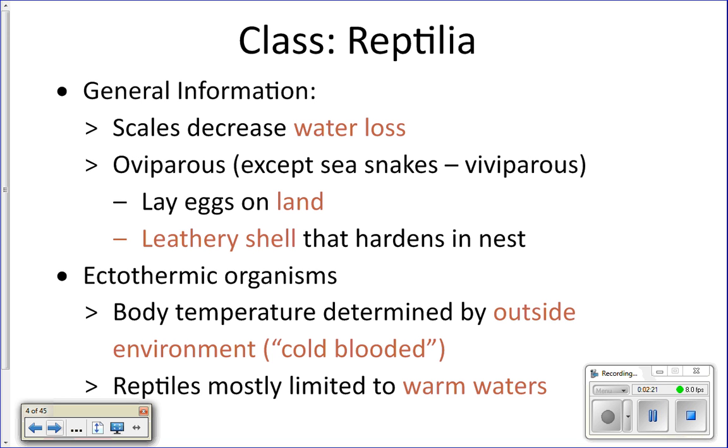Reptiles are oviparous — they lay eggs. All marine reptiles except sea snakes must come onto land to reproduce and lay eggs. That's why sea turtles crawl up onto beaches and why hatchlings run back to the ocean. Sea snakes are viviparous — they give live birth — so they can stay in the water all the time. Reptiles have amniotic eggs with a hard outer covering, membranes, and a yolk to nourish the baby. The shell is leathery when first laid and hardens after a couple of days.